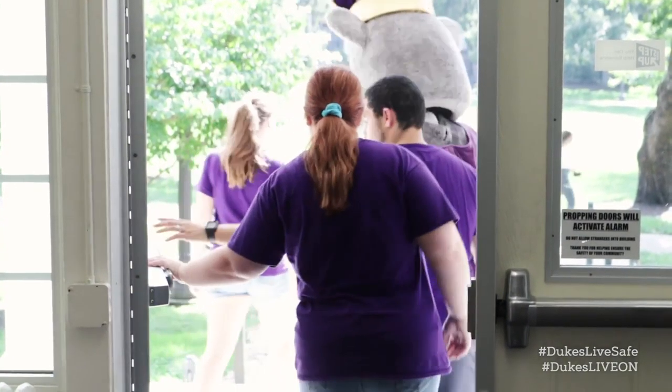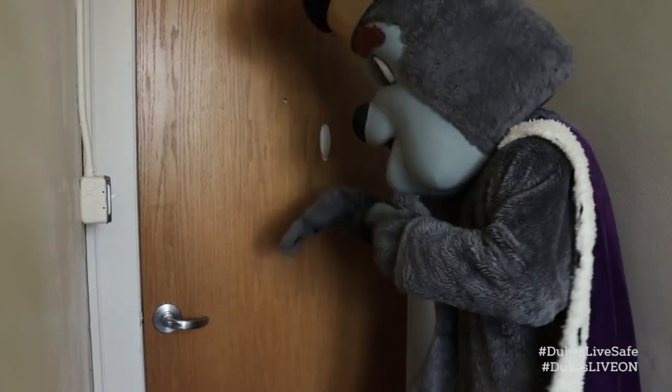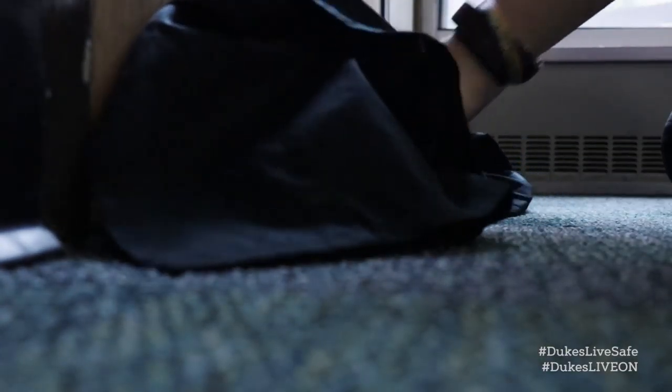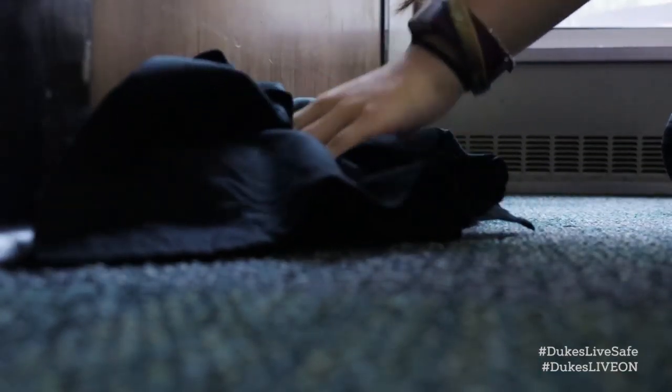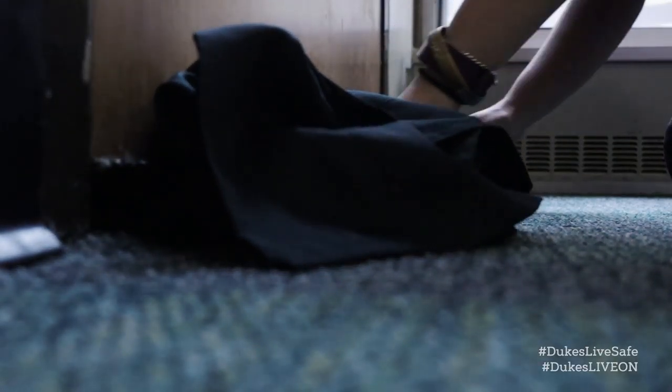Do not open your room door without checking to see if it is hot to the touch. If your door is too hot to touch, do not try to open it. Wedge cloth around the frame and remain in the room. Open the window to let out the heat and smoke and to let in fresh air.